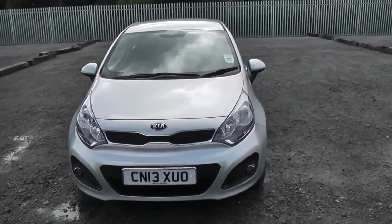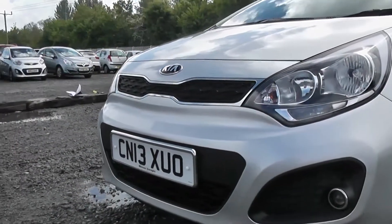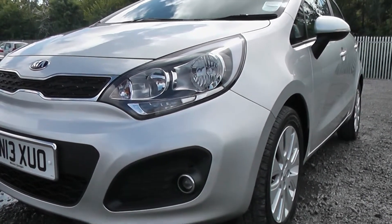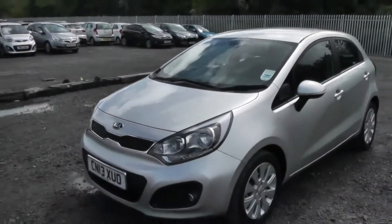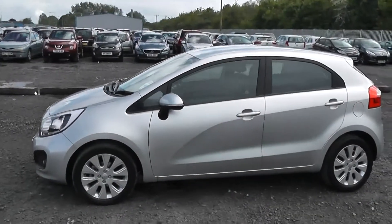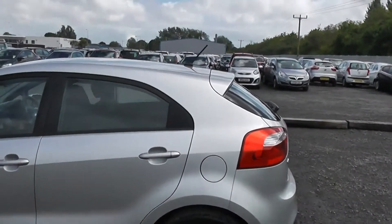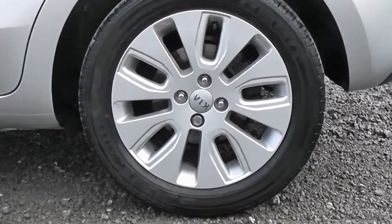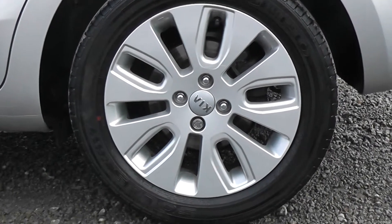At the front of the car we have chrome trims surrounding the front grille, as well as chrome trims surrounding the front registration plate and front headlights. Down the side of the model we have body coloured wing mirrors with integrated indicators, as well as body coloured door handles on both sides. This model comes with Kia alloy wheels, which are in good condition and have a Kia badge in chrome writing on the centre.